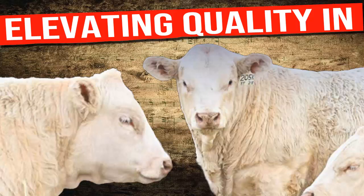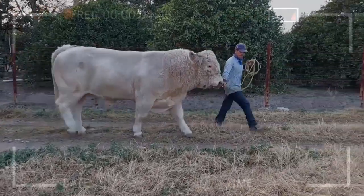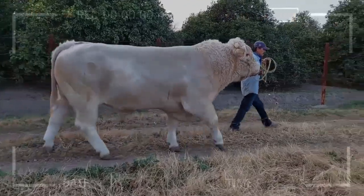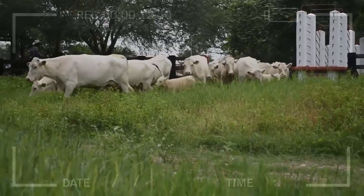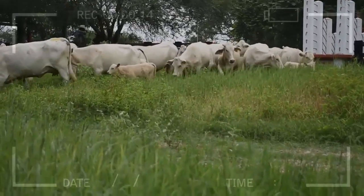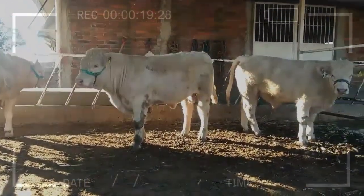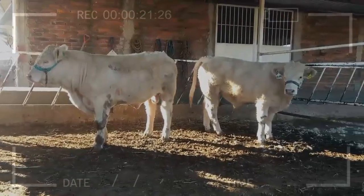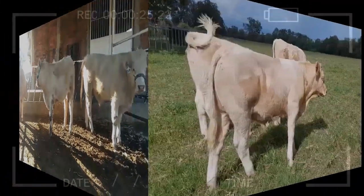Genetic Enhancement in Cherolay Cattle: Elevating Quality in Beef Cattle. Have you ever wondered how the impressive performance and quality of Cherolay beef cattle are achieved? Get ready to dive into the fascinating world of genetic enhancement that propels this magnificent bovine breed. In this video, we will delve deep into the process of genetic improvement, unveiling its secrets and how it has contributed to its prominent position in the cattle industry.